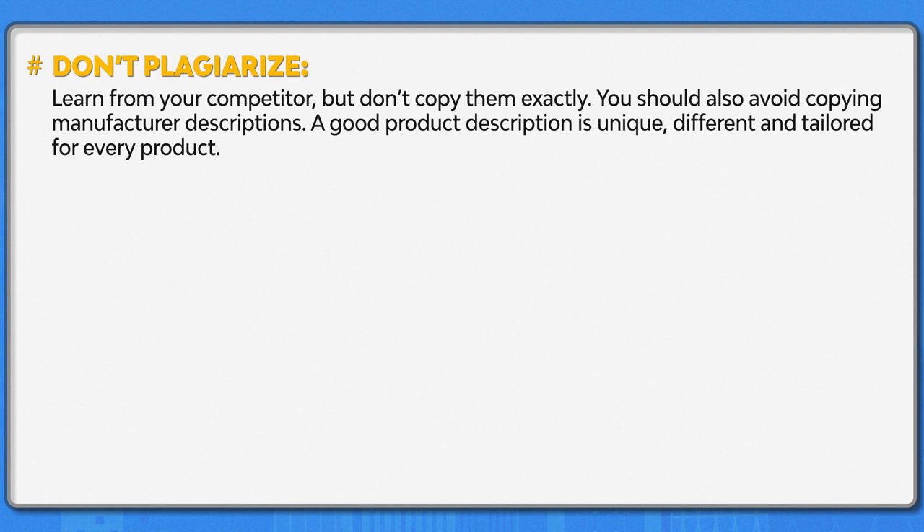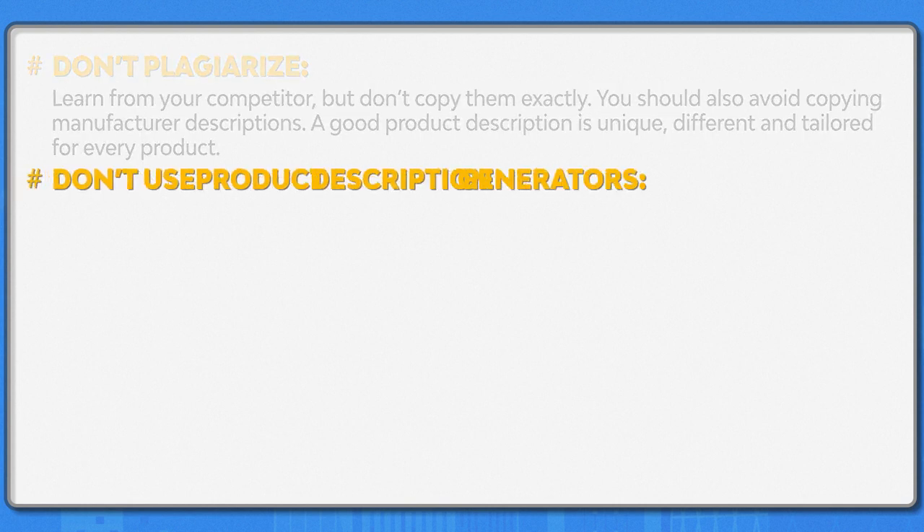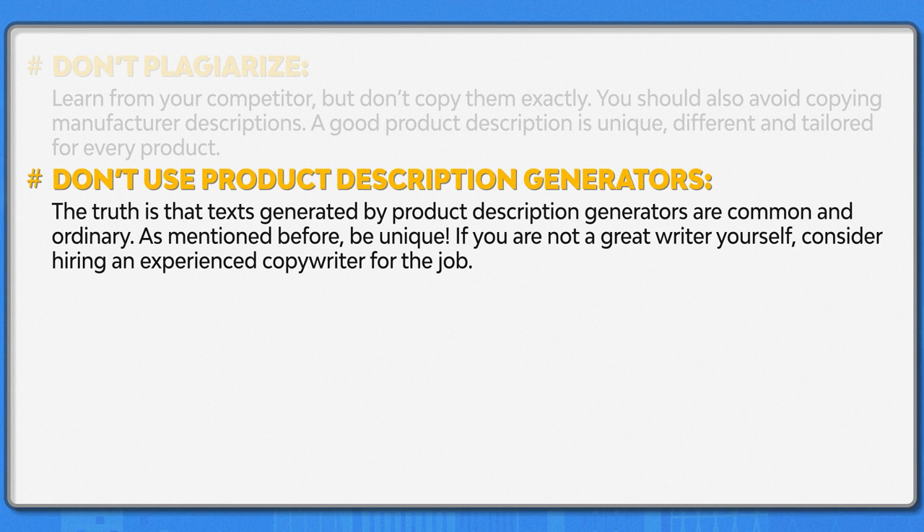Don't plagiarize. Learn from your competitor but don't copy them exactly. You should also avoid copying manufacturer descriptions. A good product description is unique, different, and tailored for every product. Don't use product description generators. The truth is that texts generated by product description generators are common and ordinary. As mentioned before, be unique. If you're not a great writer yourself, consider hiring an experienced copywriter for the job.